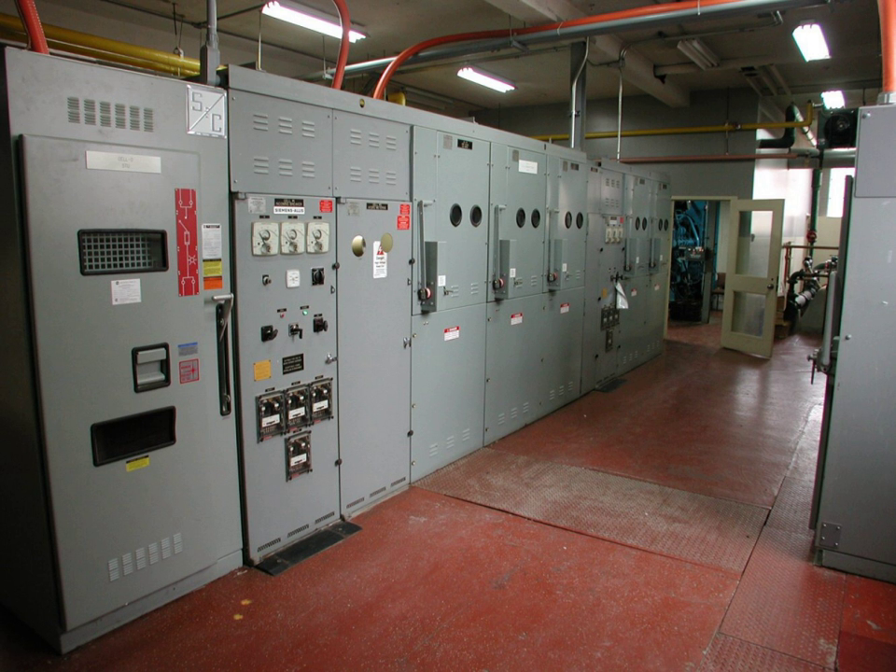In industrial buildings that handle flammable gases or liquids, or combustible dusts, special electrical rooms may be prepared that have ventilation and other measures to prevent an explosion hazard that would otherwise exist with electrical equipment in hazardous areas. For large installations, it may be less costly overall to use a special room than to install a large number of devices that are resistant to the hazardous conditions.